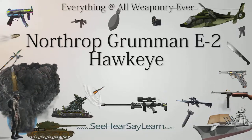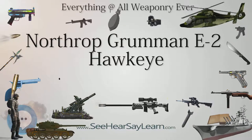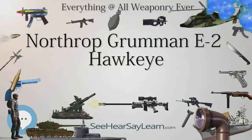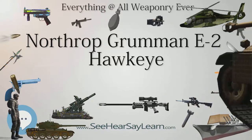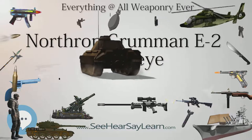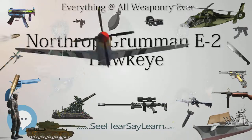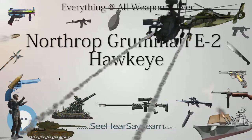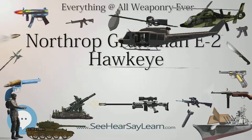Deliveries of initial production E-2Ds began in 2010. On February 4, 2010, Delta-1 conducted the first E-2D carrier landing aboard USS Harry S. Truman as part of carrier suitability testing. On September 27, 2011, an E-2D was successfully launched by the prototype Electromagnetic Aircraft Launch System (EMALS) at Naval Air Engineering Station Lakehurst. On February 12, 2013, the Office of the Secretary of Defense approved the E-2D to enter full-rate production. On July 18, 2013, Northrop Grumman was awarded a $113.7 million contract for five full-rate production lot-2 E-2D Advanced Hawkeye aircraft.